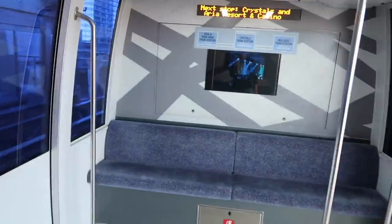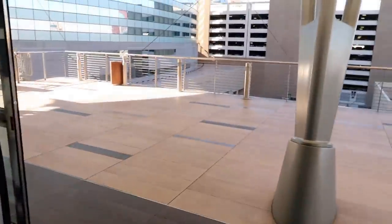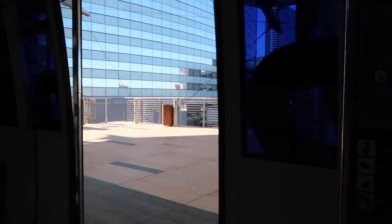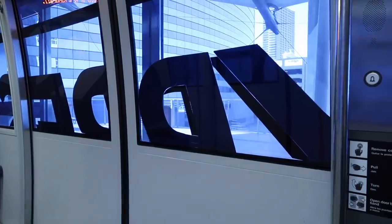This is what the tram looks like inside — nice and clean. Doors are now closing, please stand clear. The tram is now departing, please hold on to a handrail. And off we go to the next stop.